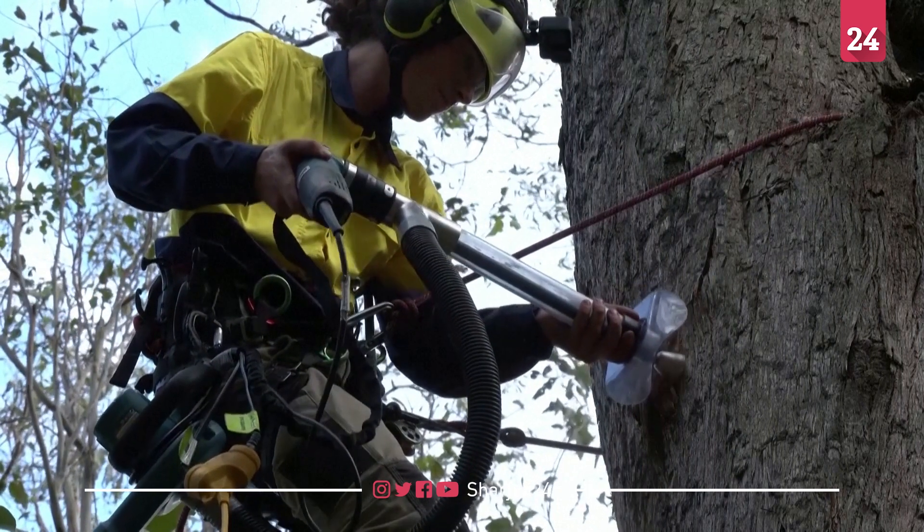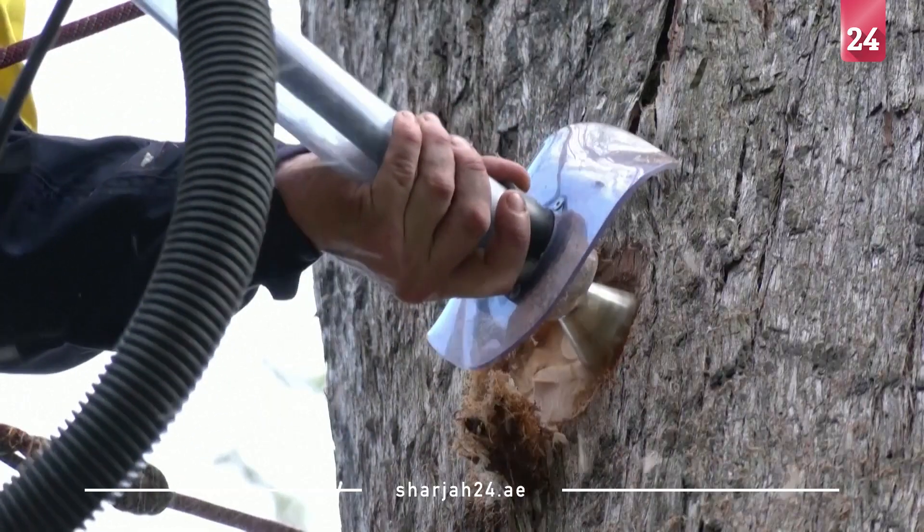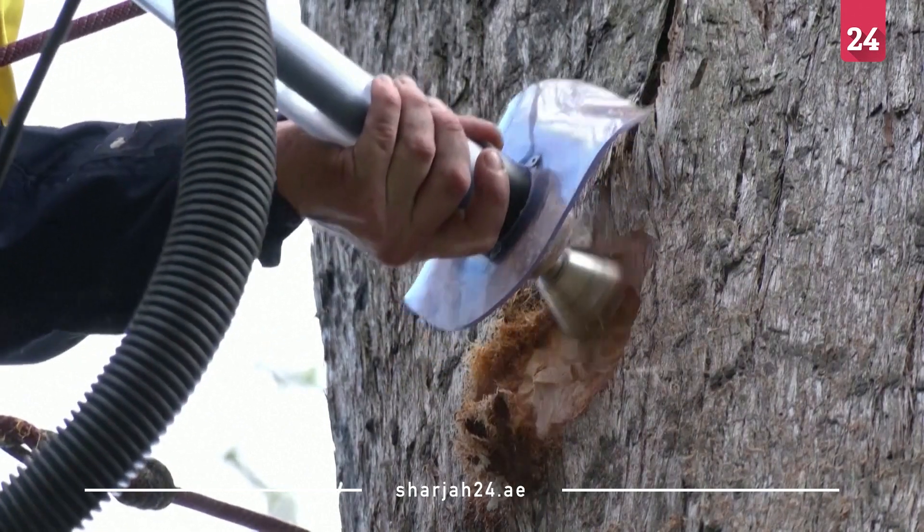The hollow hog can closely replicate nature, but faster. Naturally, a hollow will take a minimum of 70 to 120 years to start forming. The fact that we can rapidly install one of these hollows within less than an hour is a real game-changer. And to think that hollow may last potentially 200 or 300 years into the future, each year producing another generation of fauna.